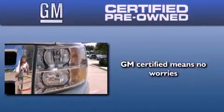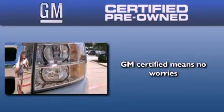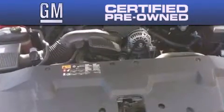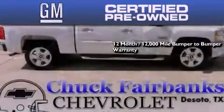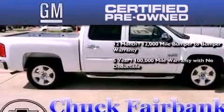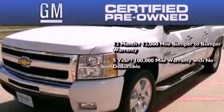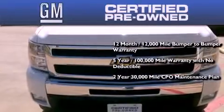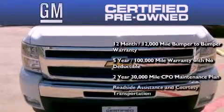A GM certified used vehicle can deliver more satisfaction and certainty than an ordinary used vehicle. GM certified means you get a 12-month, 12,000-mile bumper-to-bumper warranty, a 5-year, 100,000-mile powertrain limited warranty with no deductible, a 2-year, 30,000-mile standard CPO maintenance plan, plus roadside assistance and courtesy transportation.